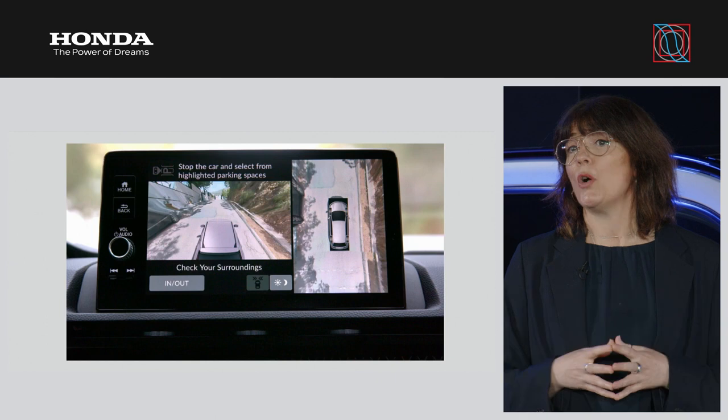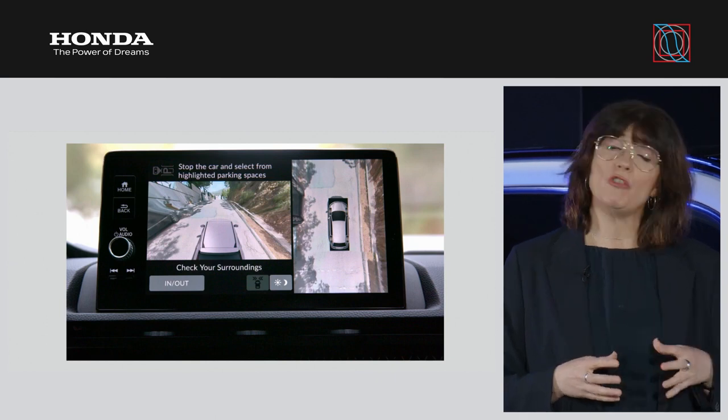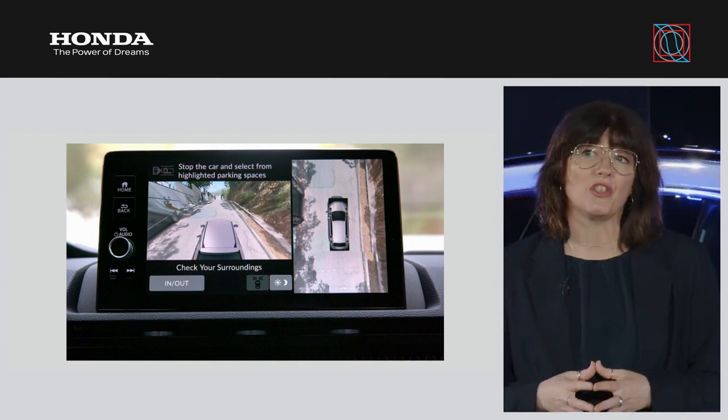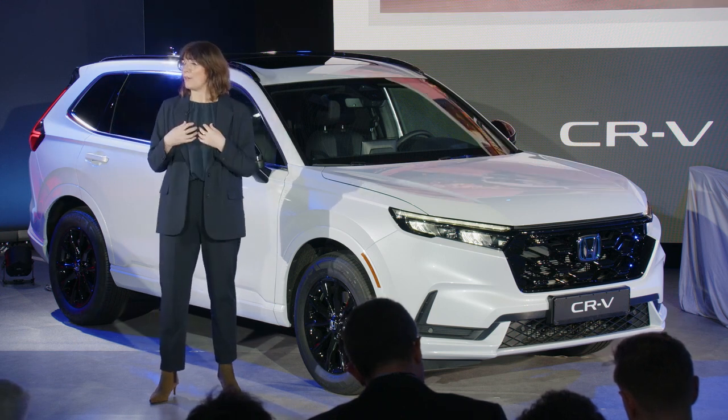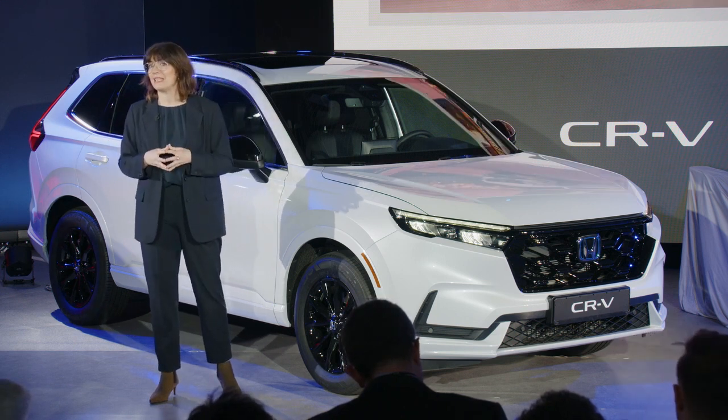It also comes with Lane Watch, a new function for Europe that reduces blind spots, always ensuring full visibility. To support drivers during parking manoeuvres, a multi-view camera system is available, and the automated Honda parking pilot system is introduced for the ePHEV version. All of these features combine to create the sixth and, in our opinion, the best Honda CR-V to date.